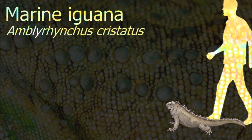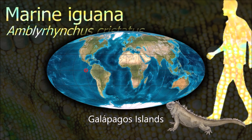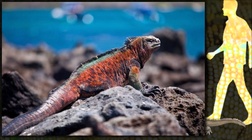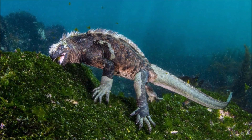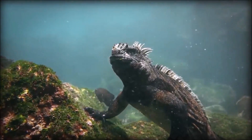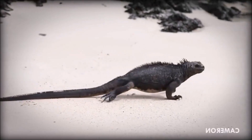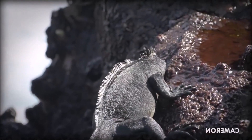Marine iguanas vary in appearance between the different islands and several subspecies are recognized. They mainly live in colonies on rocky shores where they warm after visiting the relatively cold water or intertidal zone, but can also be seen in marshes, mangroves and beaches. They forage almost exclusively on red and green algae.